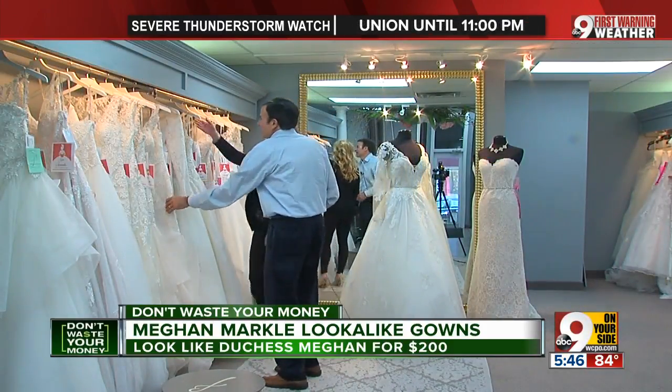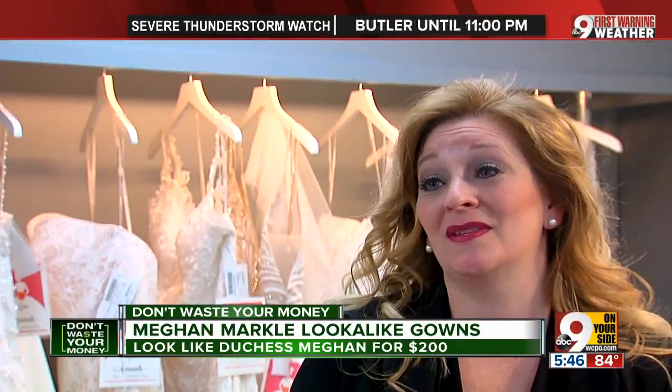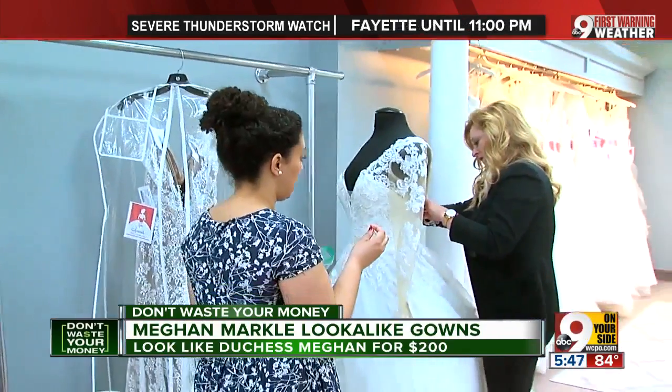Tina cautions you to be careful of some budget dresses for a couple hundred bucks. The fabric will not be great quality, some of the stitching might pop loose, and the beading might be more plastic than an actual crystal. But don't be afraid of being thrifty.